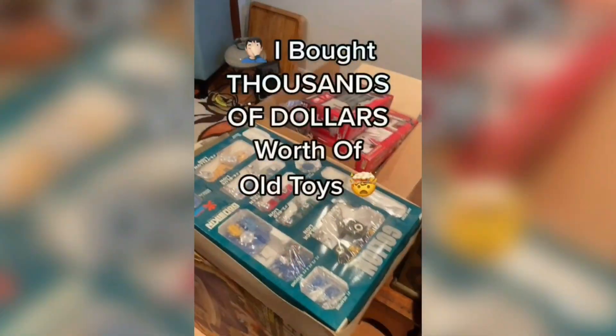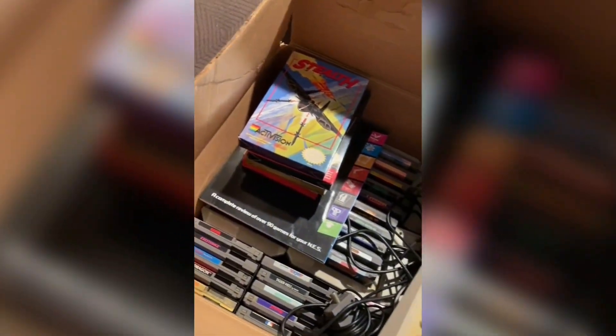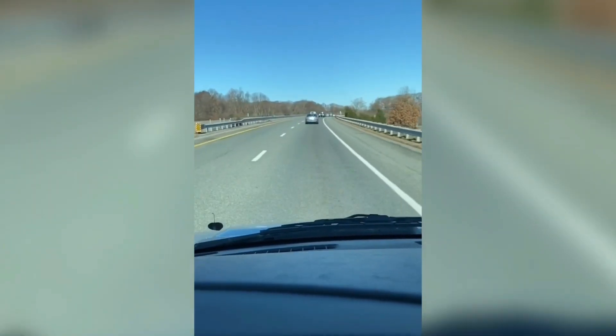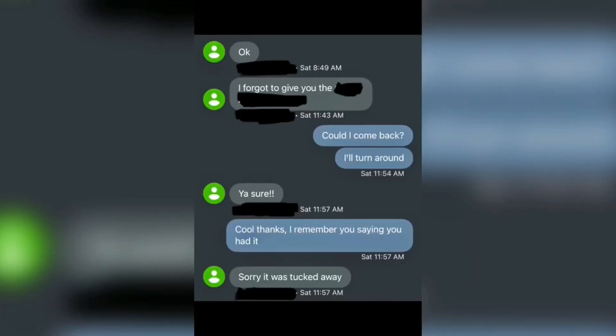And number 1. I drove to a complete stranger's house to buy thousands of dollars worth of old vintage toys. I was told there were so many toys that I should rent a van, and that's exactly what I did. I was not expecting what I saw when I walked into their basement — the entire basement was covered in boxes and boxes of 70s, 80s, and early 90s toys. I started categorizing everything and we worked out an amazing price. But when I left I realized I left one of the biggest items behind — I was over halfway home when I got a message saying I left the most expensive and most rare toy behind.